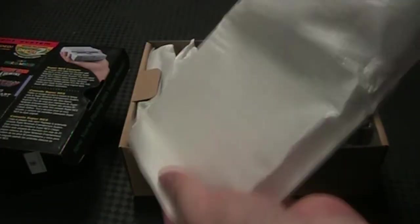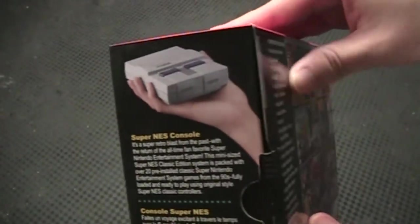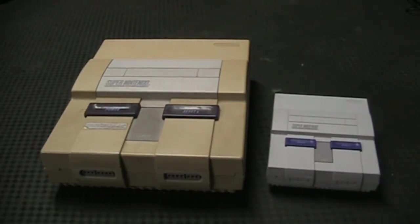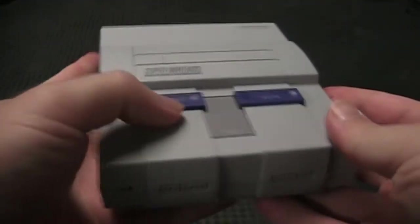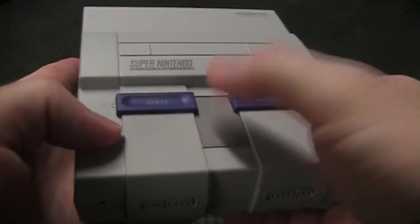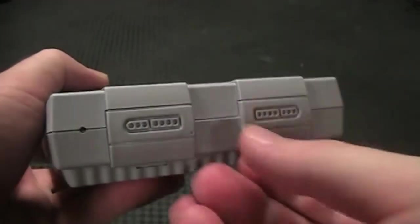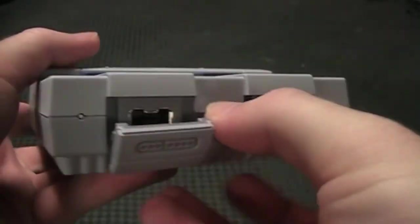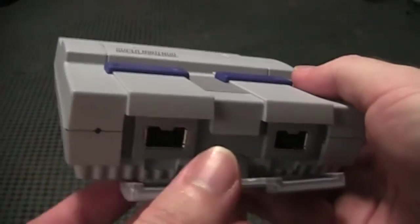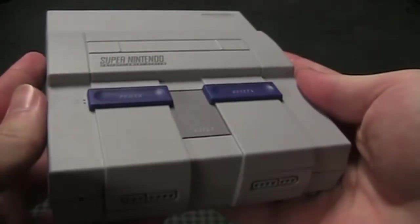Just like the NES Classic, the SNES Classic is really small and can easily fit into your hand. Putting it next to my own Super Nintendo really does show how small it is in comparison to the original. And thankfully the Classic doesn't have the yellow stains my real SNES has. Both the power button and the reset button feel accurate to the original, although the cartridge cover and eject button don't move or do anything — those are simply there just for show. The controller ports shown also don't have a real function; they instead serve as a flap that protects the real controller ports.